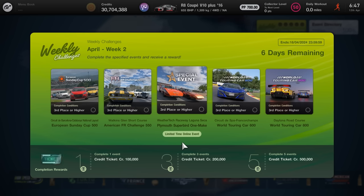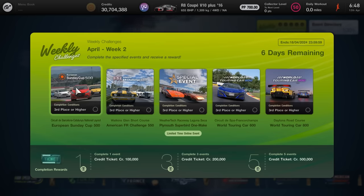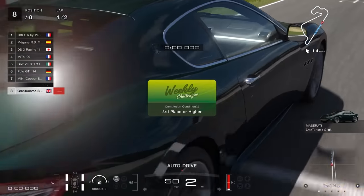It's quids in this week, you can't really go wrong. You're going to get these done very quickly overall, at least the first four events anyway, with the last event taking a little bit longer, around about 15 to 16 minutes. Event number one this week is the European Sunday Cup 500 over at Barcelona-Catalunya National Layout. I'm going to run them on the hardest difficulty, and I'm going to try and stay as close as possible to the actual PP recommendation or limit — I'm not going to go way over them.